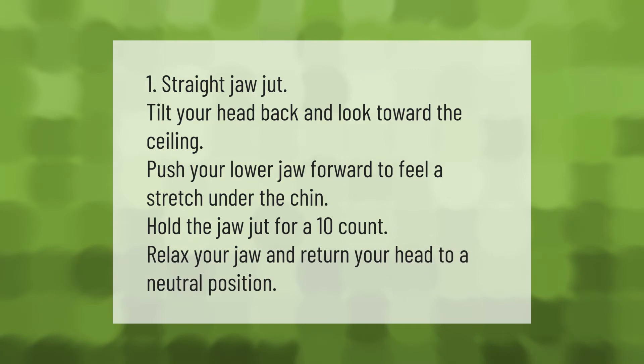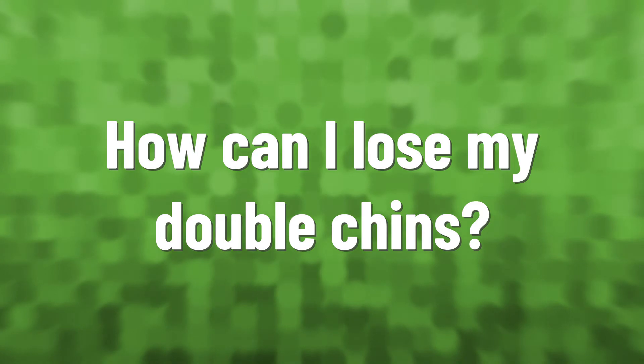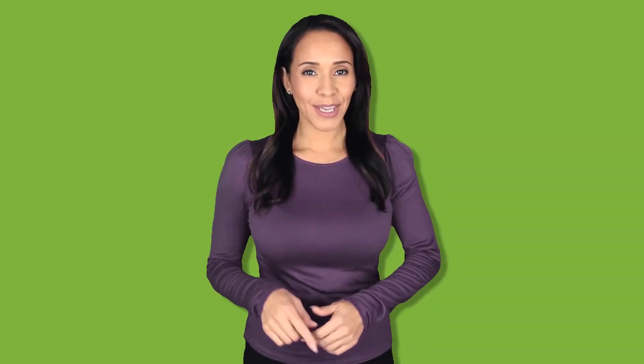One straight jaw jut: tilt your head back and look toward the ceiling, push your lower jaw forward to feel a stretch under the chin. Hold the jaw jut for a 10 count, then relax your jaw and return your head to a neutral position.